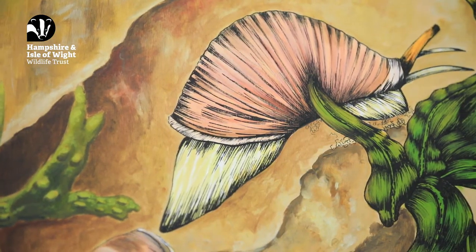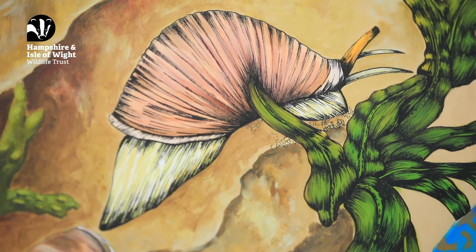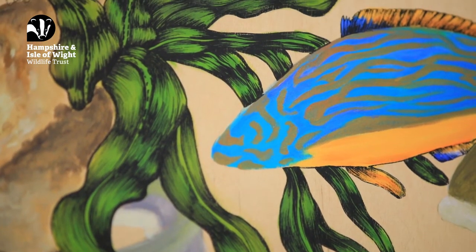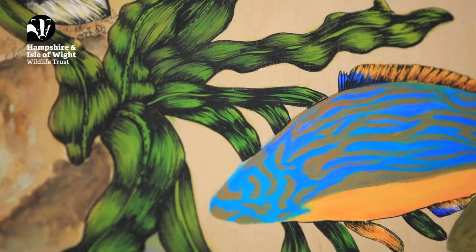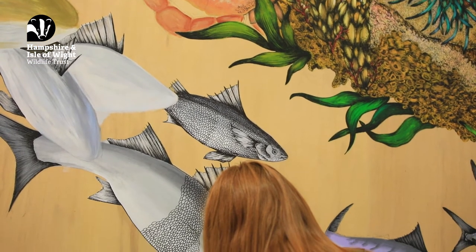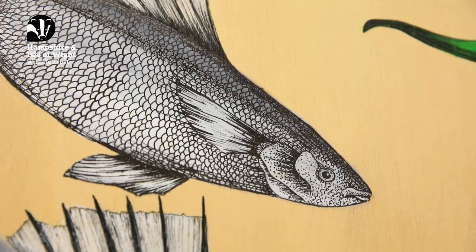Our murals will be in six different locations around the Solent where you'll be able to go and visit them. We've got three in Hampshire: one at Portsmouth, one at Hillhead, and one in the New Forest. The other three are on the Isle of Wight — one at St Helens, one at Cowell's, and one at the Needles.